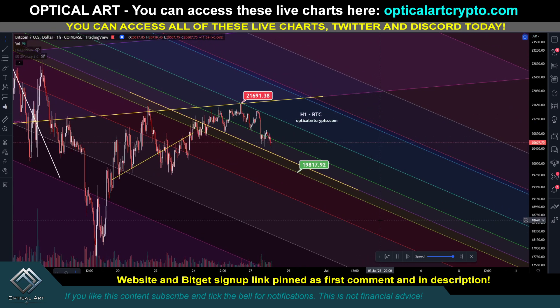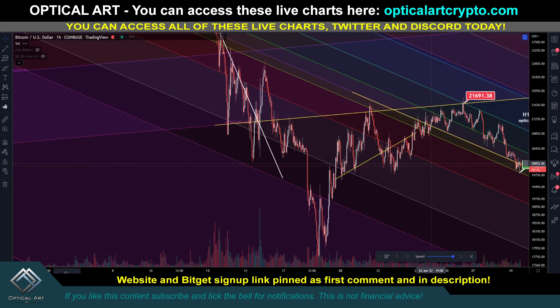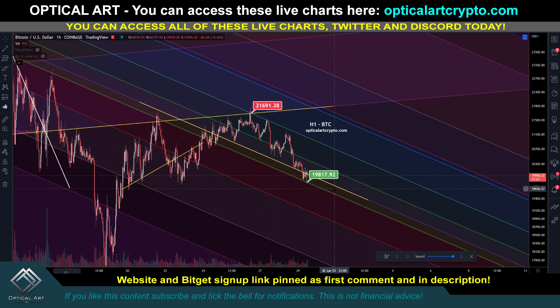This also plays along with the Dow Jones, which I'll cover as well. You can see we got perfect resistance on the H1 chart right here - we topped out at around 21,700 and found perfect resistance at 21,525. I did make a tweet about this.